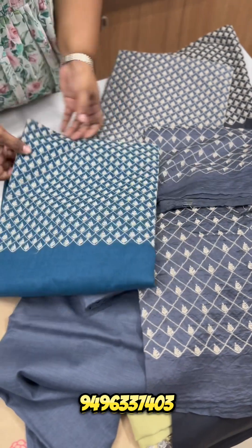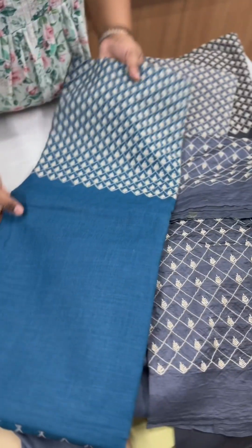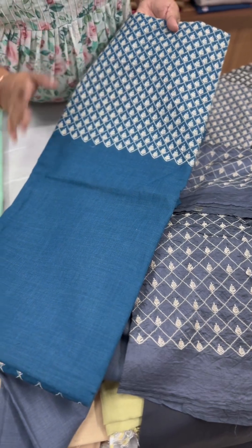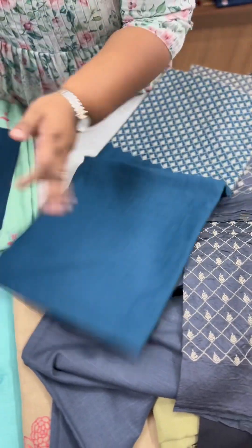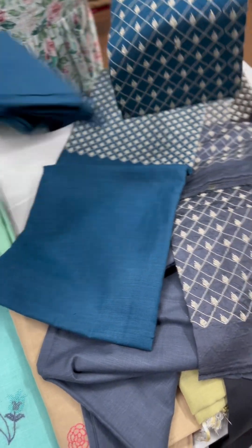The next shade is peacock blue. It has the same pattern and the same embroidery color. The bottom is the same material as well.